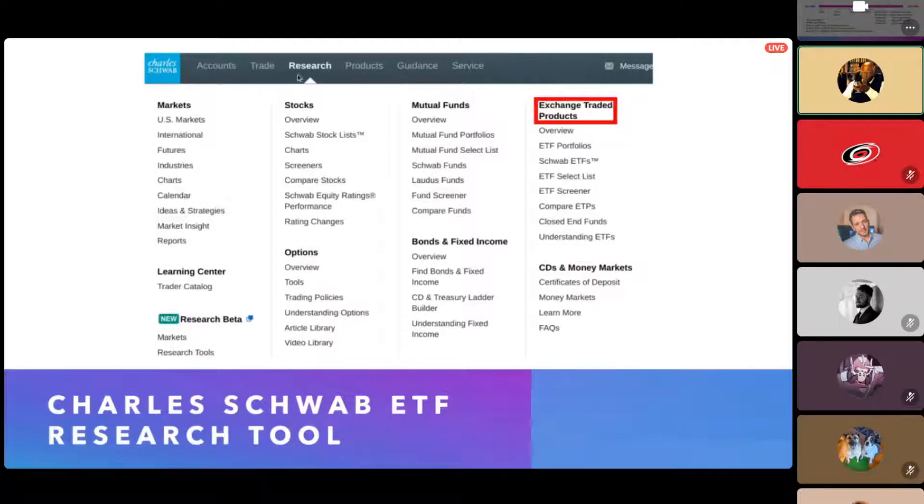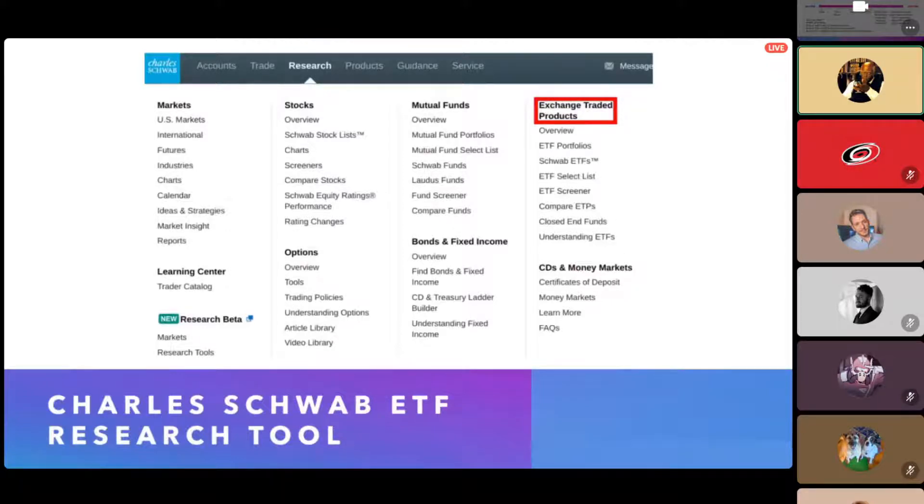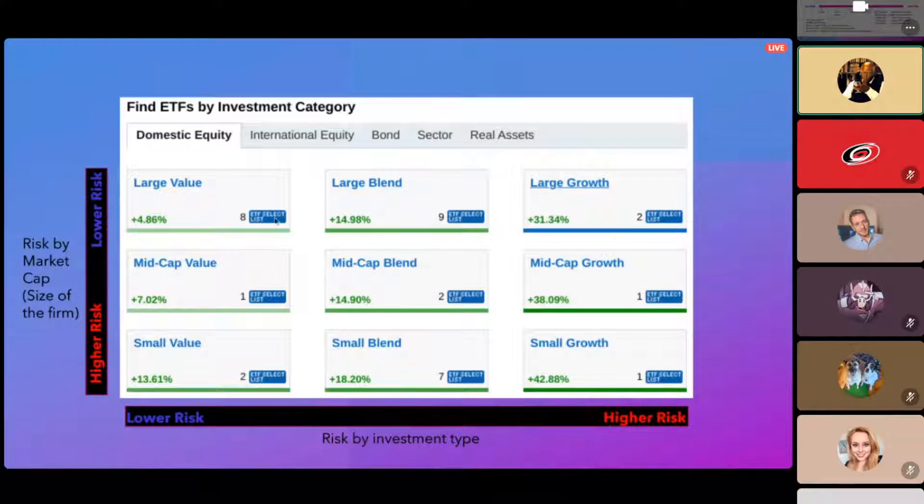When it comes to looking at ETFs or exchange-traded products, Schwab has a really useful research tool. You log in, hit Research, click through, and it takes you to a screen where you can see ETF details. I made two bars to give an idea of what different risk levels look like. You can also see risk reflected in returns — a higher-risk stock is more volatile, which can be more stressful but over time generates a higher return.